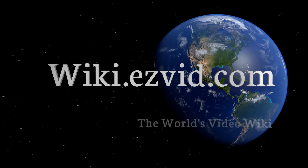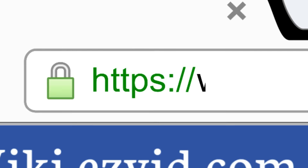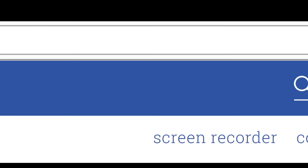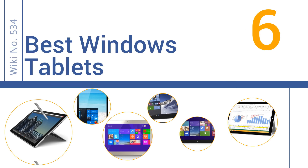Wiki.easyvid.com — search EasyVid wiki before you decide. EasyVid presents the six best Windows tablets. Let's get started with the list.